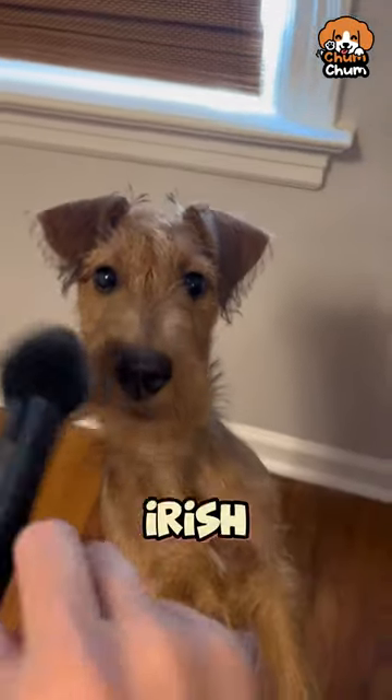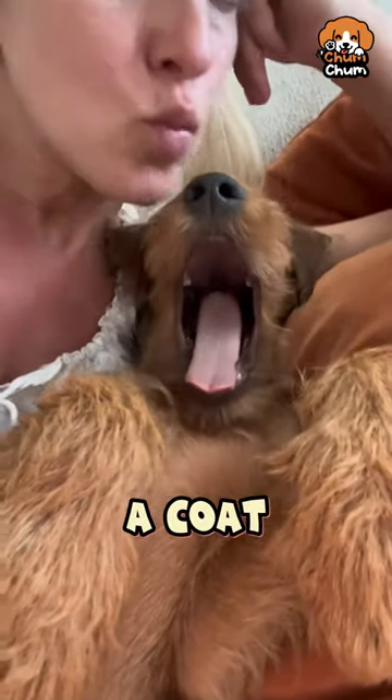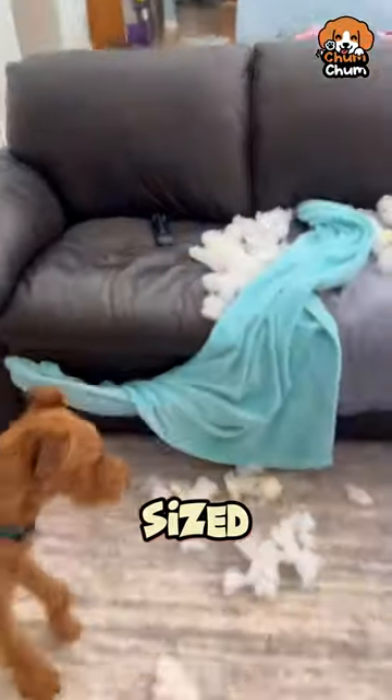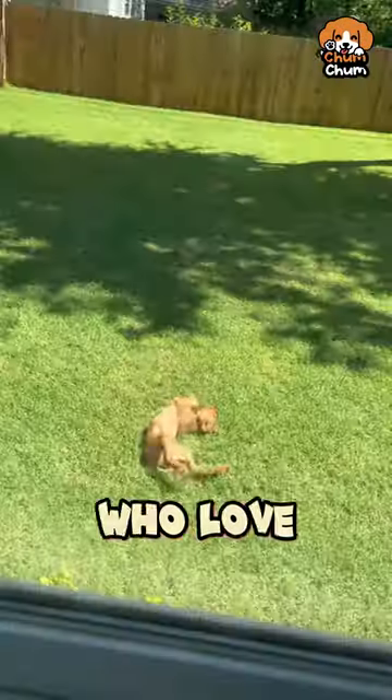First up, we've got the Irish Terrier. This fiery little fellow comes from Ireland and has a coat that can range from red to golden. They're medium-sized and full of energy, making them great for families and people who love the outdoors.